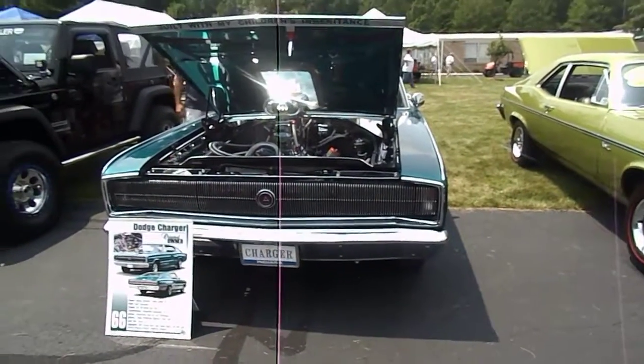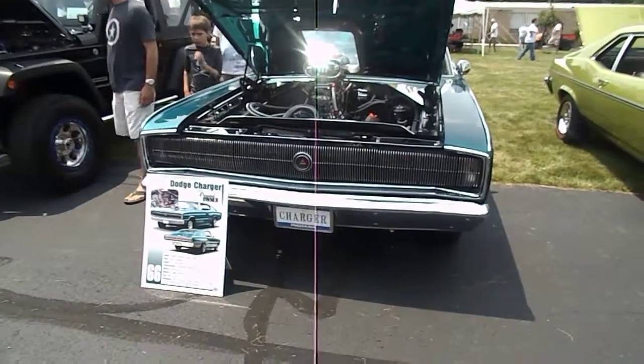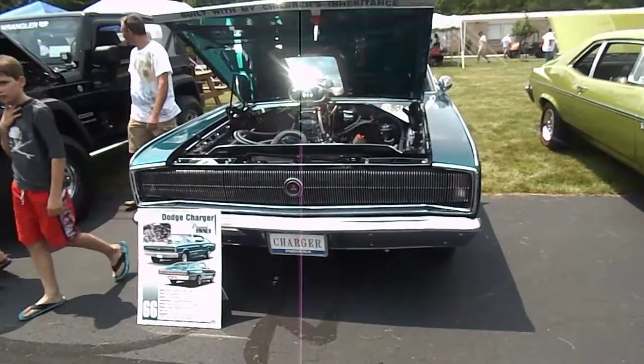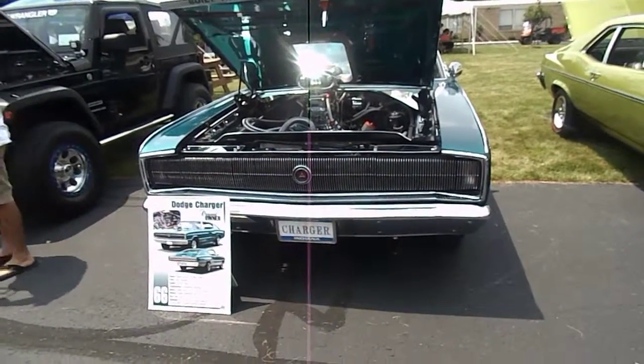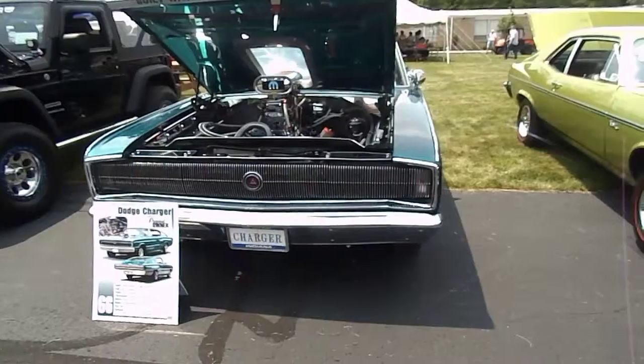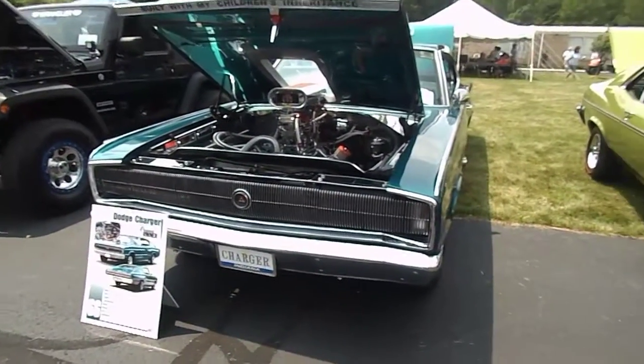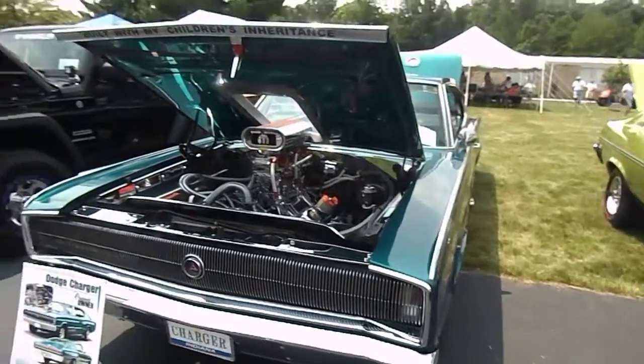Here's a couple of cars I wanted to get. This is a Charger — a '66 Charger — owned by the original owner. He was talking to me earlier. He's had that car almost 50 years. Isn't it a gorgeous thing?